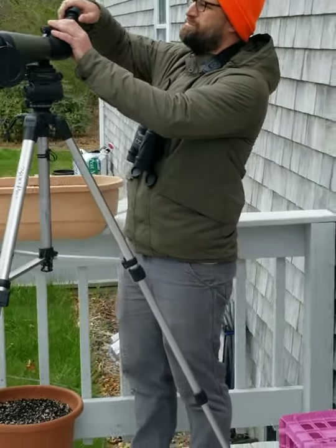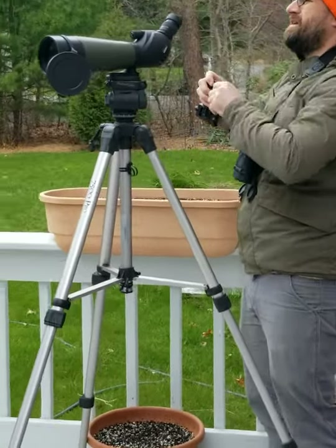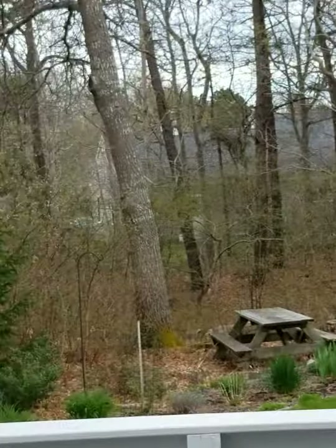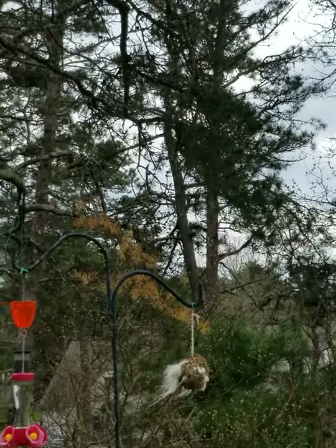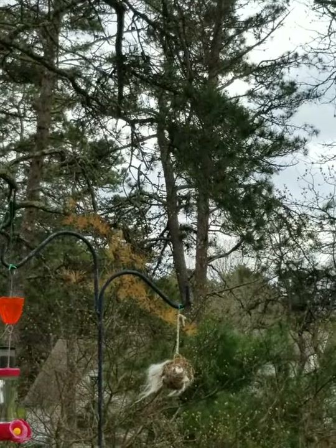Look out there — there's a red-tailed hawk just flying over our neighbor's house. Pretty special. Spend a little time out here and you see all kinds of cool things.